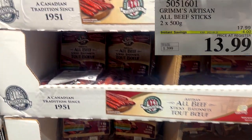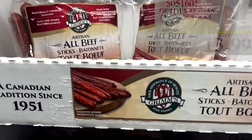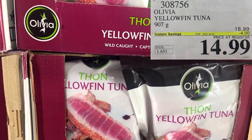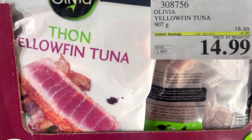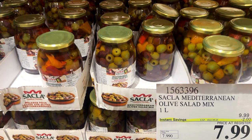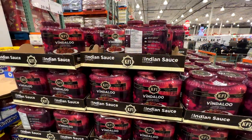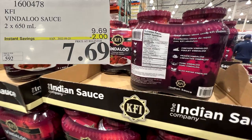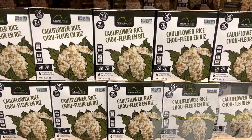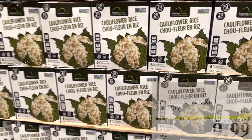Good snack for work or for the kids for school — a two-pack of the all-beef sticks by Grimm's for $13.99. Last week we had the salmon on sale; this week the yellowfin tuna is reduced by $4, about 907 grams of the Olivia yellowfin tuna. The olive salad mix, the Mediterranean one-liter jars, $2 savings at $7.99 each. The Vindaloo sauce, a two-pack of 650-milliliter jars, $2 savings. And a six-pack of cauliflower rice, 240 grams each, $3 savings at $9.99.